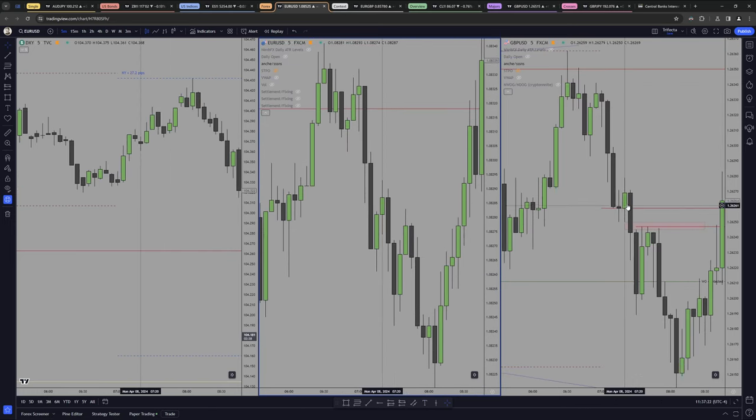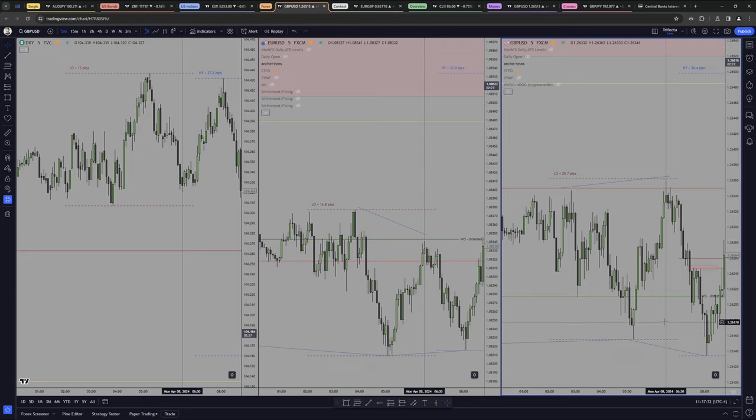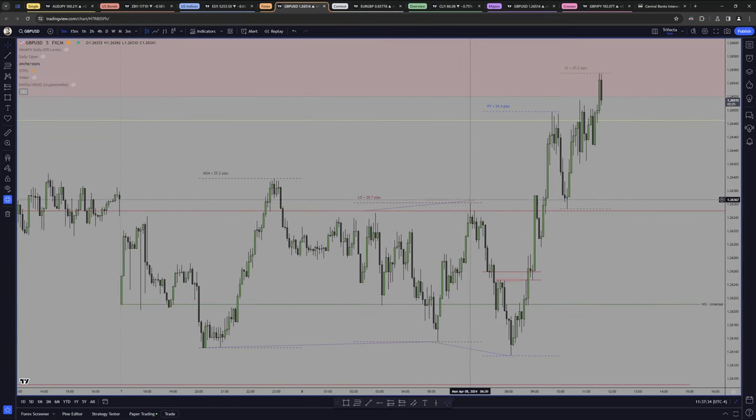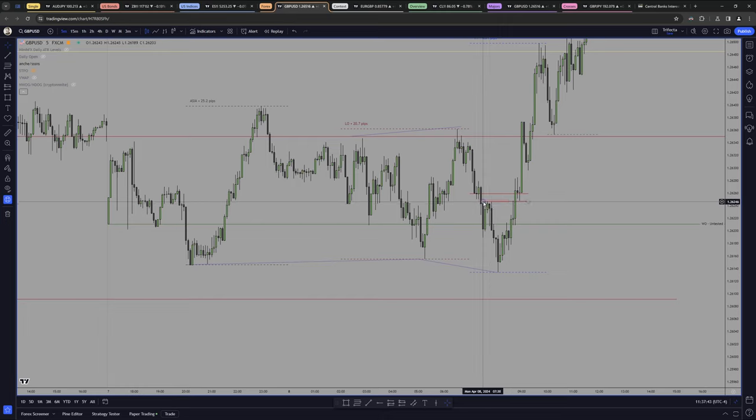No, this is so much better in terms of displacement, because we create this up-close candle and then we displace consecutively lower, leaving this low right here. This one doesn't really have that. So at that point, I'm blending the fact that we have the Asian range high and low intact. I'm blending the fact that we have the London high and low intact, and I'm taking the trade based on that knowledge.